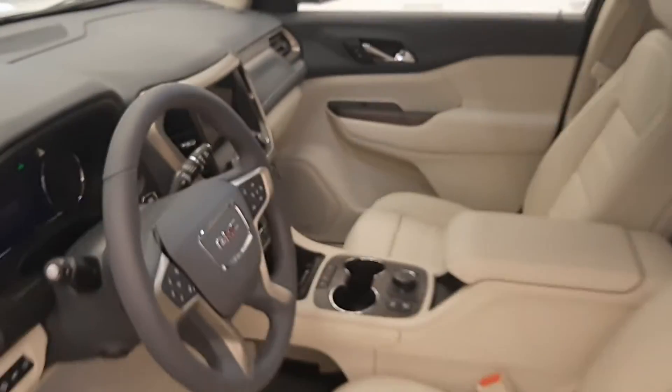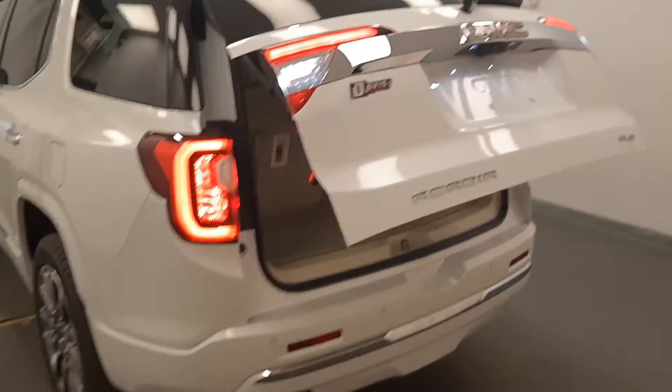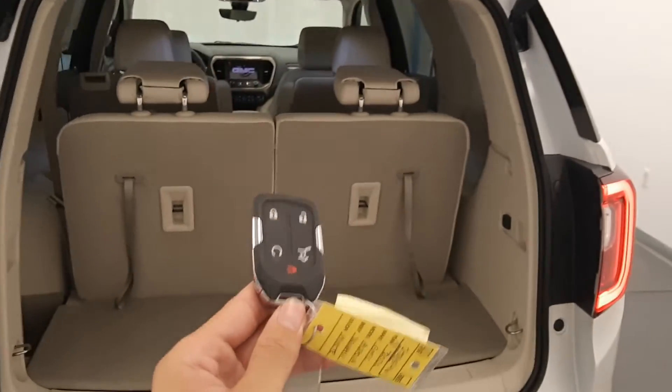The interior color is gray and white. Moving back out to the exterior, we have a roof rack, alloy wheels, remote trunk release, rear parking assist, power hatch, key fob, and remote start.